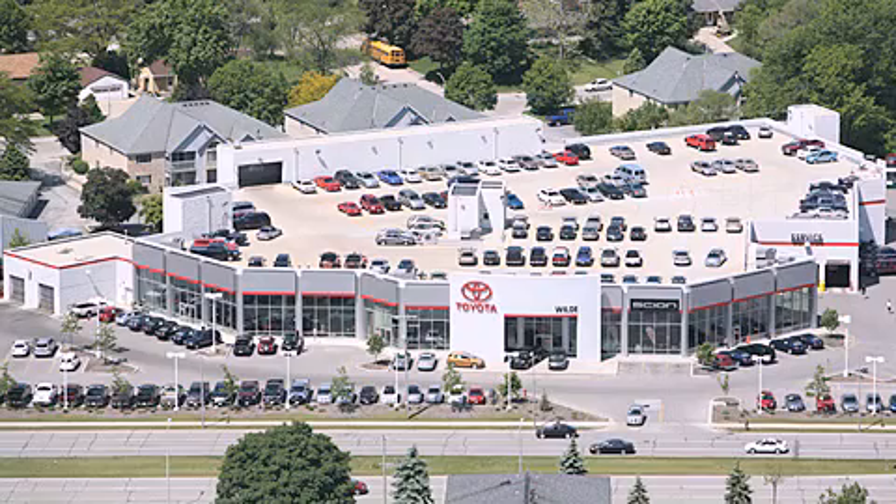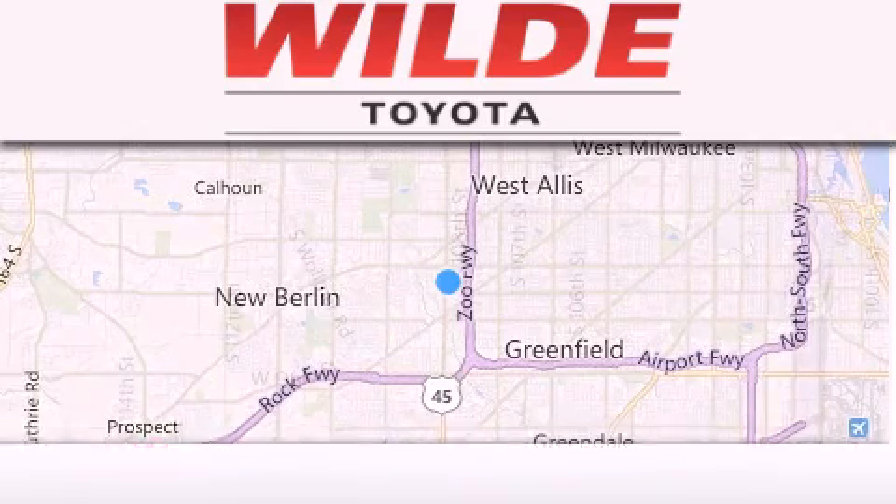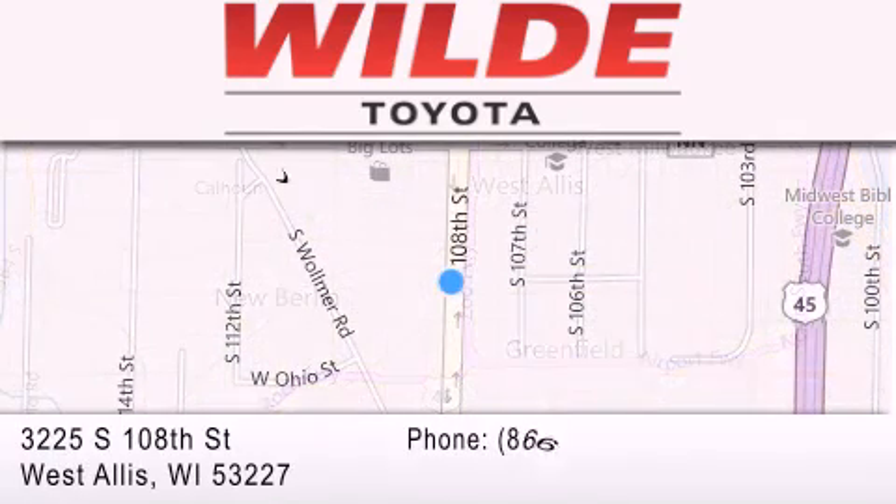Wild Toyota is located at 3225 South 108th Street in West Allis. Our goal is to exceed all of your expectations to ensure that you'll return for future visits.